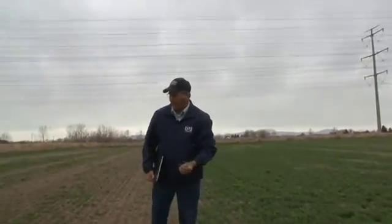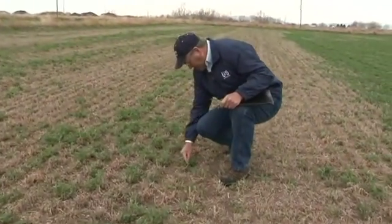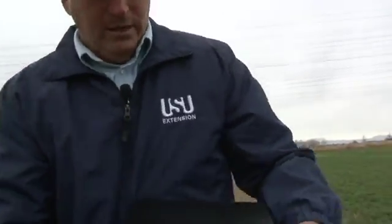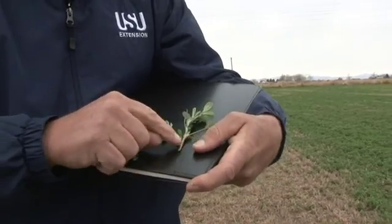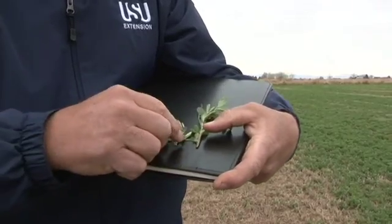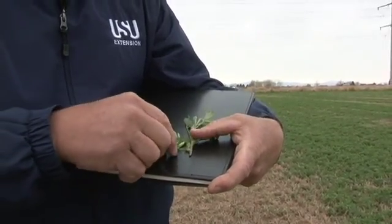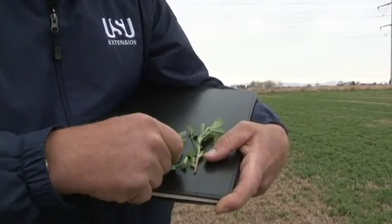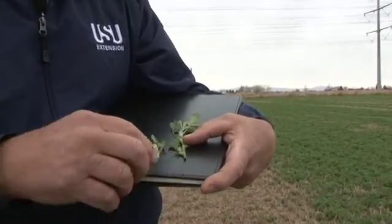We'll pick a stem from a plant that appears not to be infested with stem nematode and then we'll pick a stem from one that is infested, just any of these here, and we'll show you the difference. Now those that are not infested have long internodes between the nodes — they're elongated. Whereas those that are infected with alfalfa stem nematode have shortened internodes. The nodes tend to be a little swollen and the stem seems to be flattened — more flattened than the one that's not infected. And so those are the things we look for in the field that would make us think that we have stem nematode.